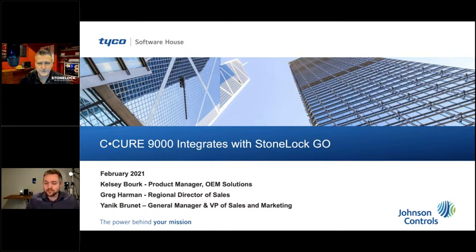I'll just do a quick introduction. As Kelsey said, I'm the Regional Director of Sales with Stone Lock. I spent the majority of my career at Tyco Security Products, so our relationship with Software House is very near and dear to both Yannick and my heart — that's where we spent the vast majority of our careers. We're really proud of not just the product we're going to show you today but the partnership that we have with Software House and the integration that we built together.